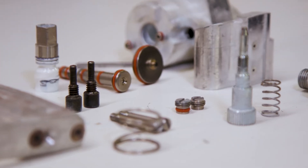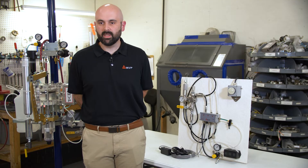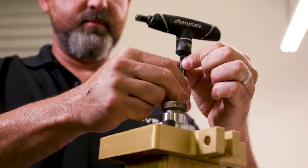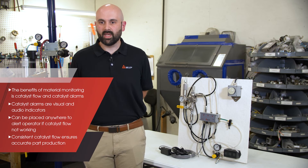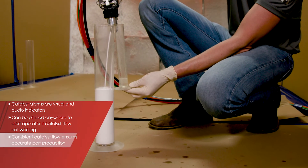Some benefits of the material monitoring that we have is to monitor the catalyst flow from your equipment. The catalyst is an integral part to any MVP piece of equipment because it's going to make sure that that part comes out how you want it. Some of the benefits of the MVP catalyst alarm are the visual and audible indicators, so you can have the audible or visual indicator placed anywhere to alert your operator that you do not have catalyst flowing from the system to the gun.